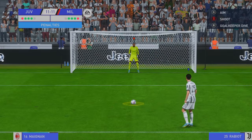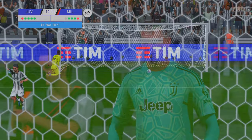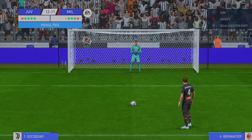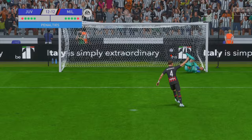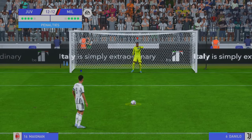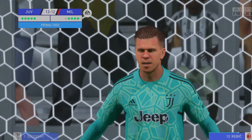Can he convert? He fired it straight down the middle. Can he get the better of the keeper? Mental preparation is such a big part of this. He had to score, and he does. And he steps up to take his penalty.